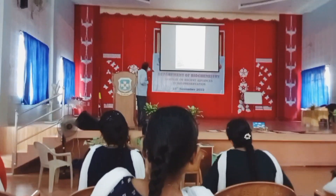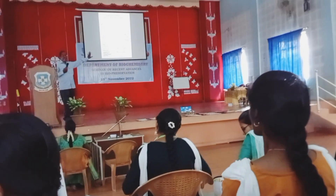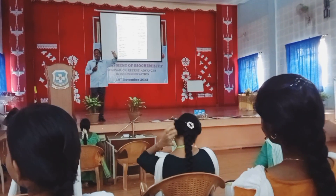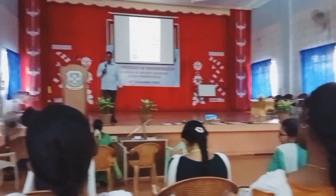In almost all the countries, these biopreservatives have been used to preserve food of various types.